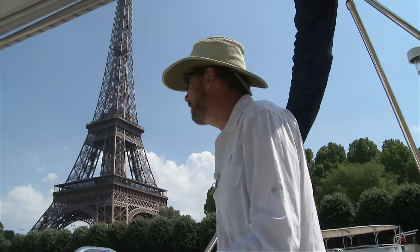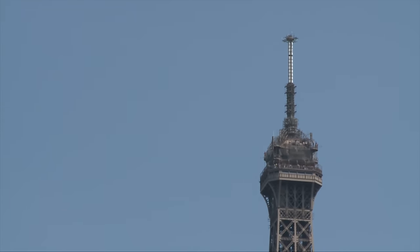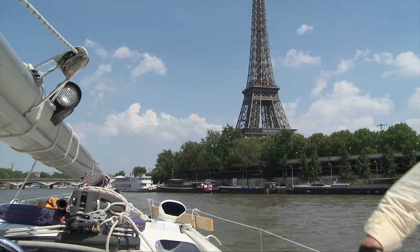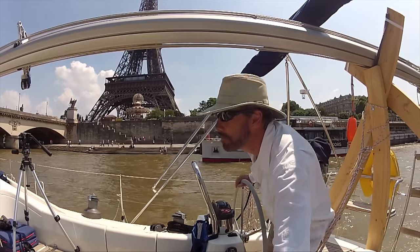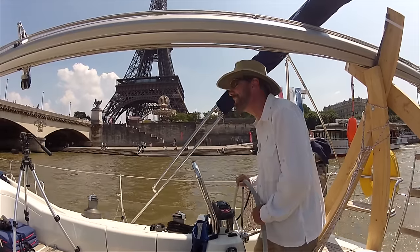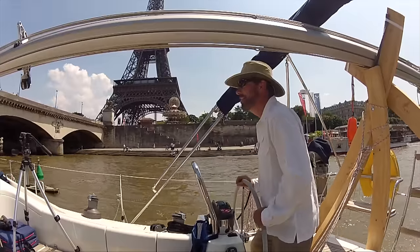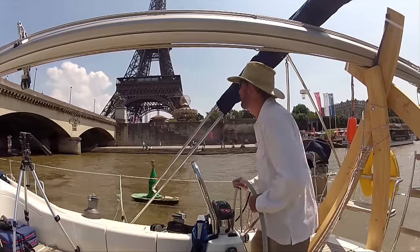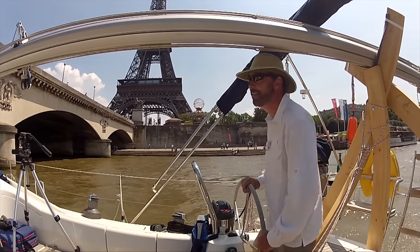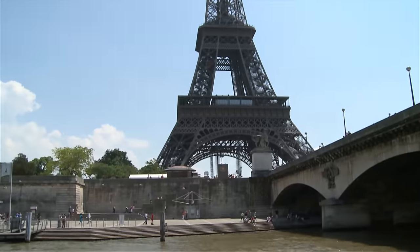Gustave Eiffel designed the tower to be the dramatic centerpiece of the 1889 World's Fair. Welcome to Paris! It was the tallest building ever built, and held that title for 41 years until the Chrysler Building was built in New York. The Eiffel Tower is the icon of Paris and France, and today, at over 120 years old, it is one of the most popular tourist attractions in the world, receiving seven million visitors last year. However, it was only meant to stand for 20 years – luckily for all of us, it has stayed on.